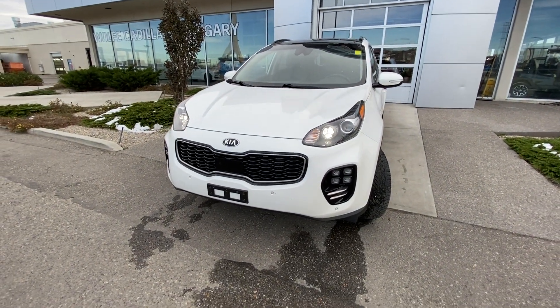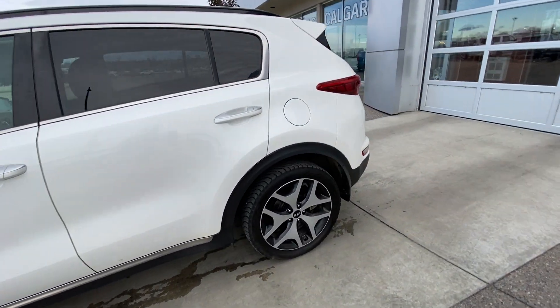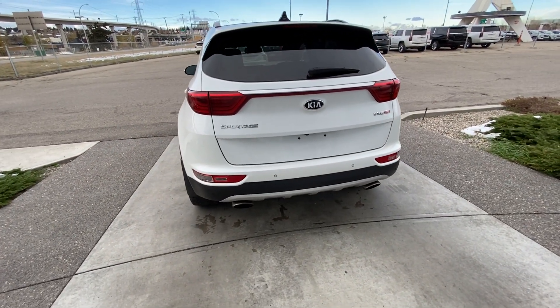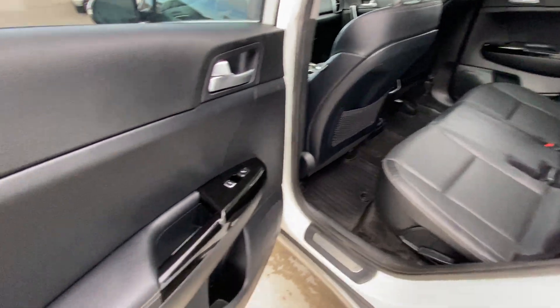Coming to the front of the Kia, we have LED daytime running lamps and front parking sensors, as well as fog lights. Coming down to the back, we have the gloss black roof giving you that sleek look, rear tinted privacy windows. At the back of the Sportage we have dual chrome exhaust tips, rear parking sensors, and LED brake lights with a power tailgate.